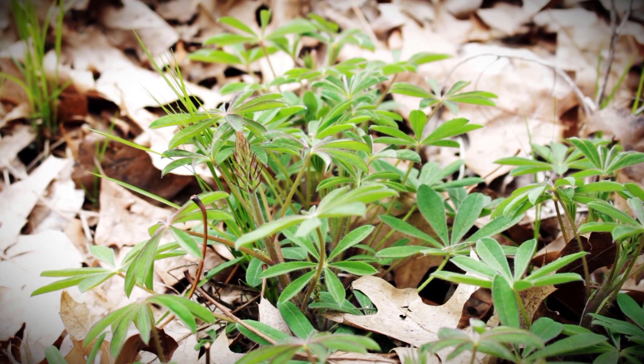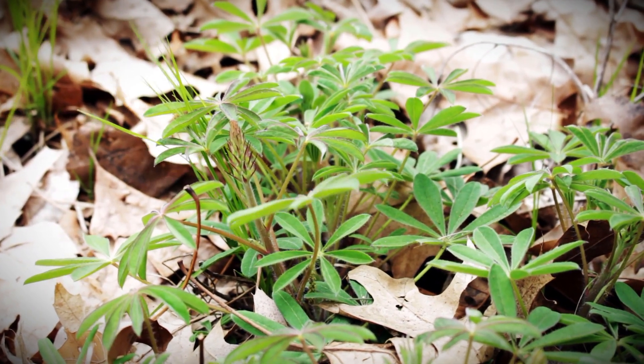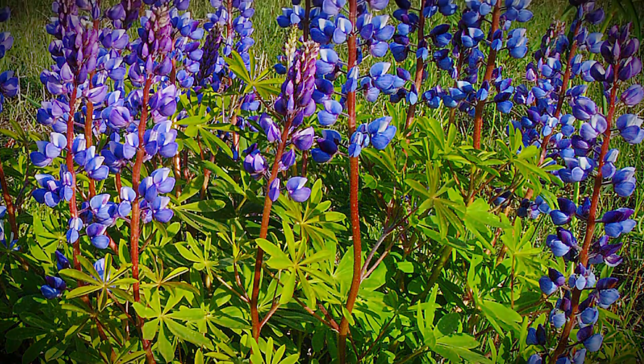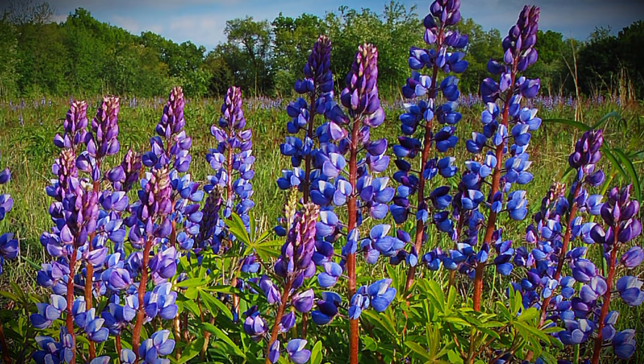It isn't around too long — it flowers in May and June. I want you to get out and experience it while you can, because it's not around very long. So the next time you're maybe at Oak Openings, Wildwood, or Secor and you're in an open, sandy, sunny area, take a look out for our Wild Blue Lupin. Hope you enjoy it.